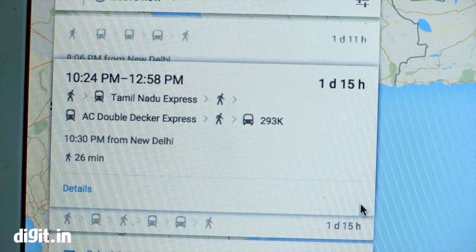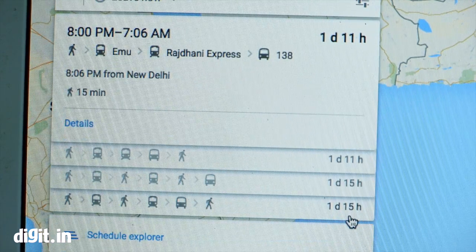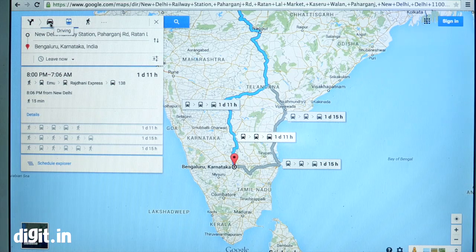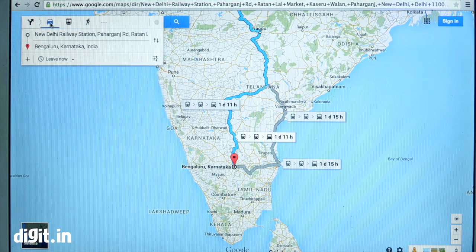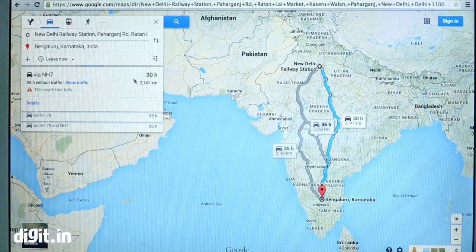This app is available for desktop, Android, and iOS versions as well. All you have to do is on Google Maps, click your destination, click on get direction, choose your mode of transportation, and you will get door-to-door directions for buses, metro, and if you're on a train, you'll know what time you will be reaching so you can plan your journey better and ensure the train is going in the right direction.